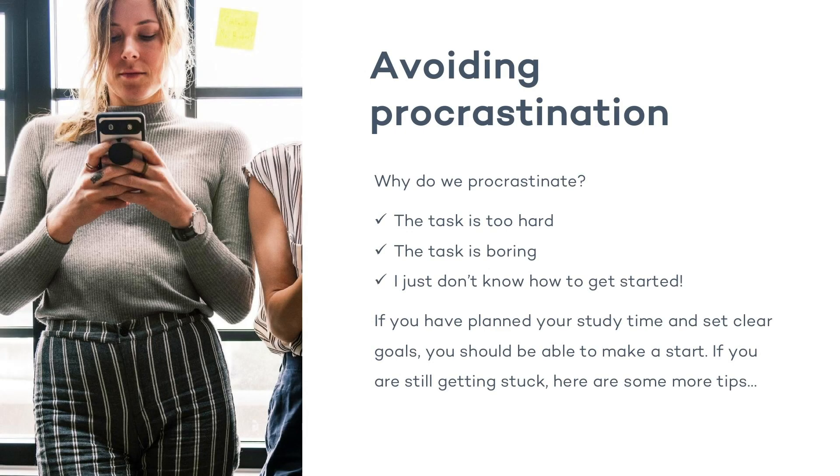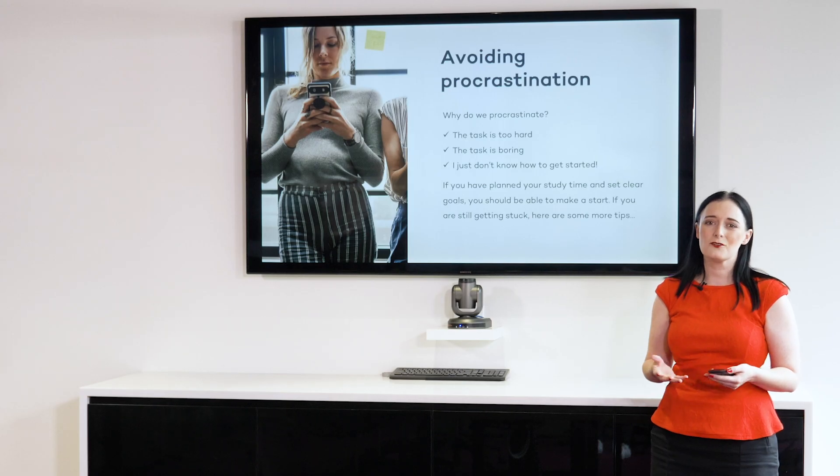Now let's talk about procrastination. What is procrastination exactly? This is when we just can't seem to get started on a task — we sit there staring into space, or we know that we've got to get this done but we just can't quite seem to get started. There are three really common reasons for procrastination: firstly, it's too hard; secondly, it's too boring and I really don't like doing it; and thirdly, I just don't know what to do to get started. If you've been completing your study planner and making your SMART-F goals, you should be okay with getting started. So we have to tackle the problem of it being hard or boring.